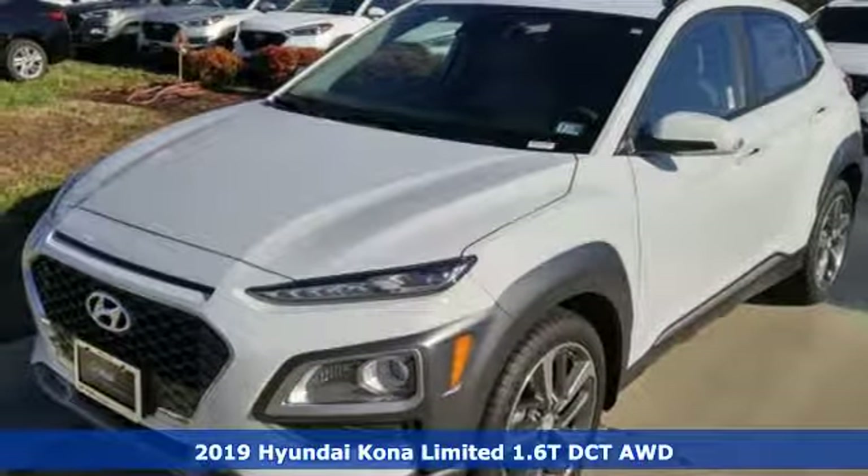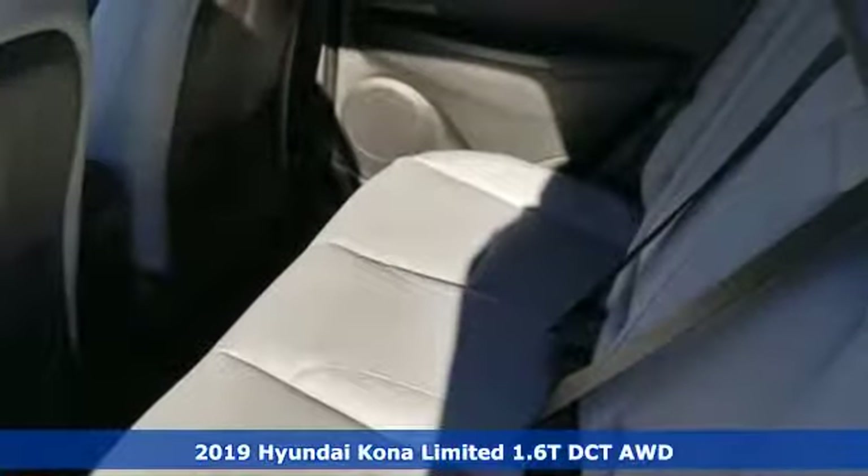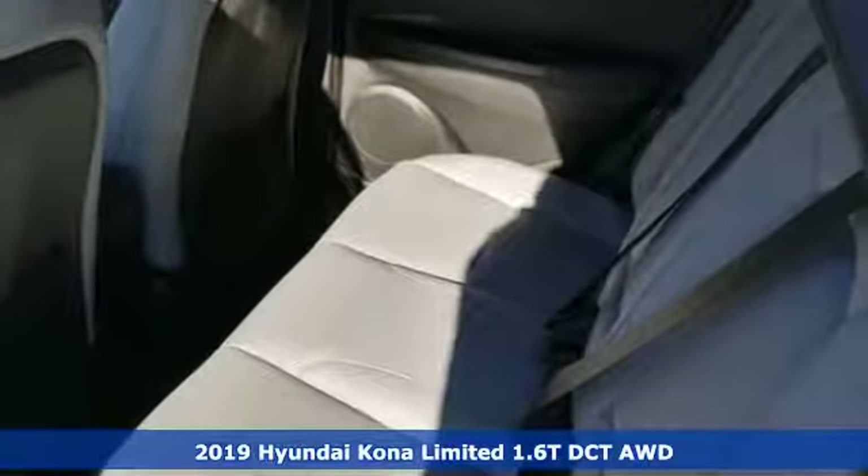Here's a new 2019 Hyundai Kona. You live for what's next, and the Kona is here to move you to it.